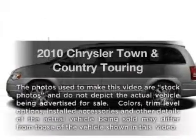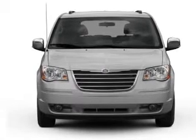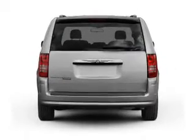Imagine yourself in this 2010 Chrysler Town and Country. If you're looking for an automobile with great attributes, look no further. With a solid six-cylinder engine that responds smoothly to its automatic transmission, the anti-lock braking system will keep you safe on the road.